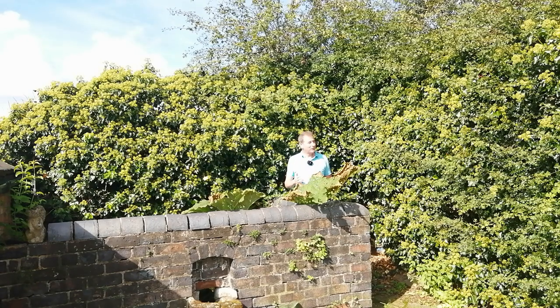Hedera helix — the English ivy. I'll put the name in the description box below this video. Low maintenance and a massive benefit. I hope you've enjoyed that, and I'll see you soon for some more ivy pollinator adventures. Bye for now.